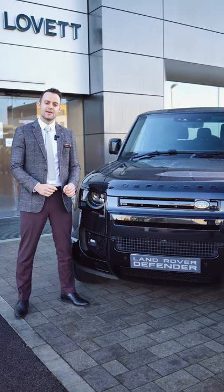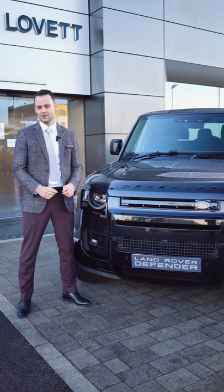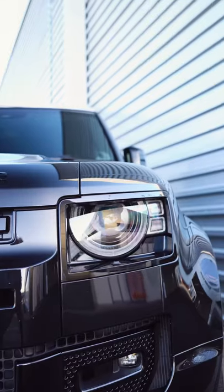Naturally, we've got to start with the engine. It's a five litre V8 supercharged, 0-60 in under five seconds. It's the fastest Defender ever made.